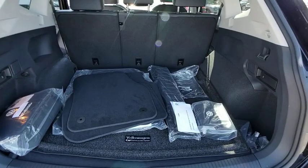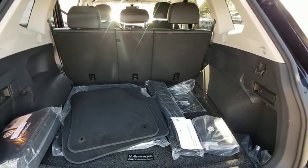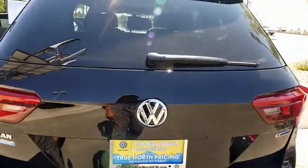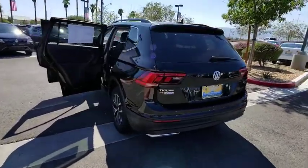Traction control, dual airbags, alloy wheels, power steering, four-wheel independent suspension, four-wheel disc brakes, compass, trip computer, security system, rear window defroster, electronic stability control.